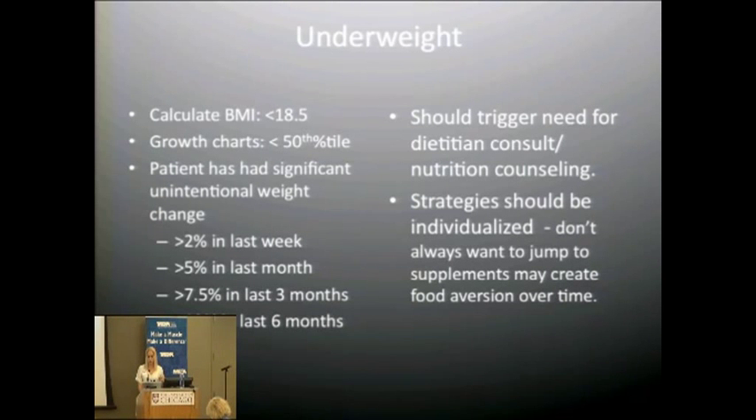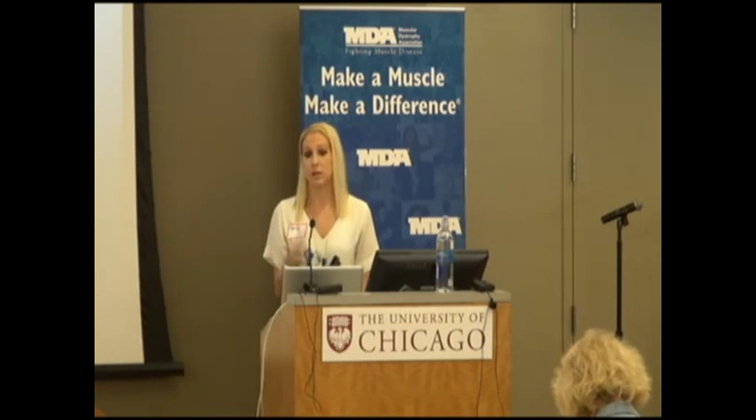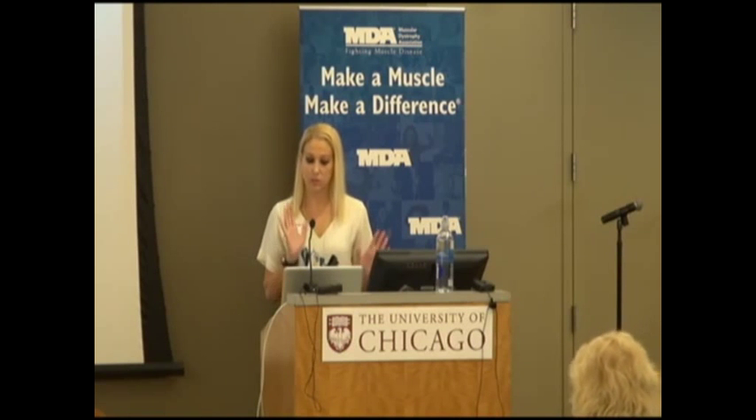Treatment should always be individualized. There is a calorie algorithm we use for adults: to maintain weight, approximately 25 to 30 calories per kilogram; to gain weight, 30 to 35 calories per kilogram; to lose weight, 20 to 25 calories per kilogram; and morbid obesity can be as low as 10 calories per kilogram. This is a general method and should be individualized for specific patients.